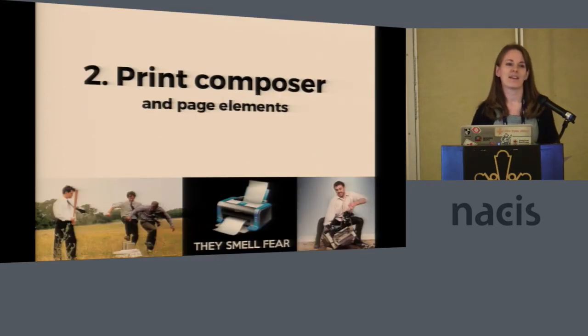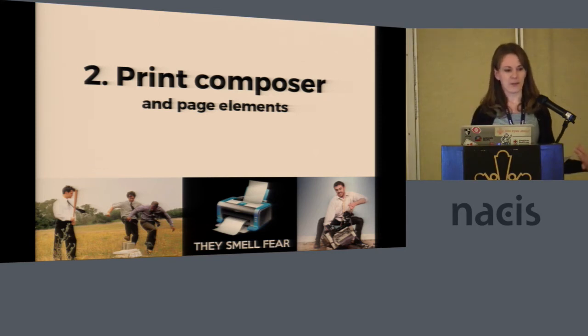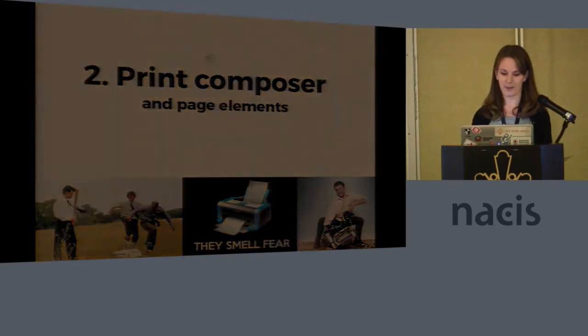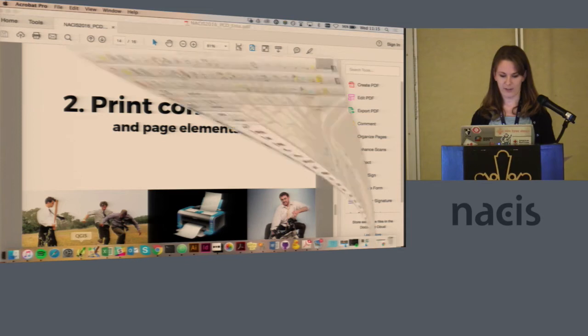The next problem we had is that the Print Composer in QGIS is really, really frustrating, especially if you're just starting. There are a lot of tutorials and great documentation that walk you through different features, but I didn't find something that deals with all the frustrations of actually using it for the first time — not how to use a specific tool, but how to deal with all the bugs you hit.